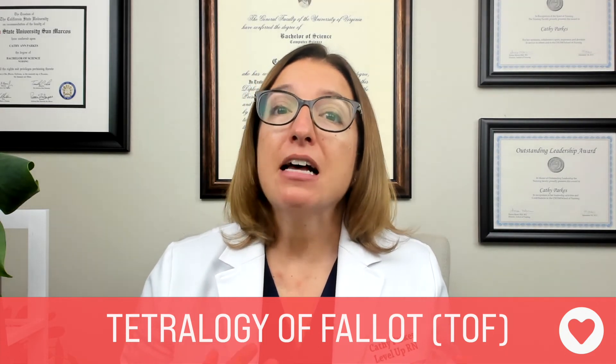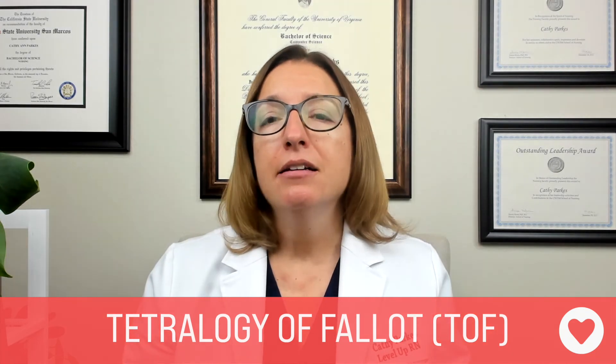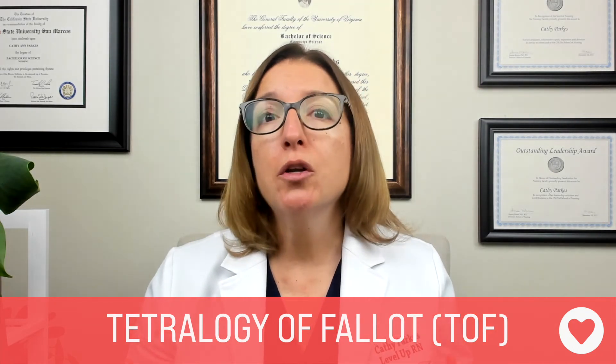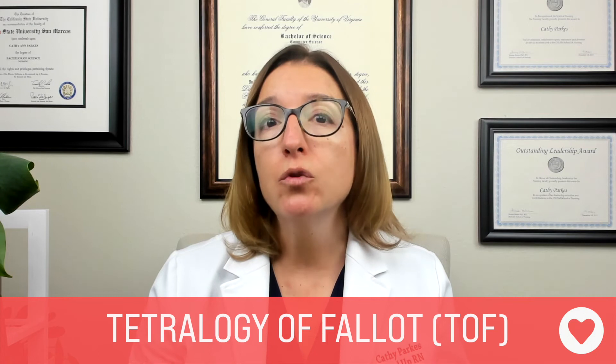Signs and symptoms of Tetralogy of Fallot include cyanosis. The child may have hypercyanotic or tet spells, and to address those, you should place the patient in a knee-chest position in order to increase blood flow to the lungs. In addition, the patient may have a systolic murmur present. Treatment includes surgical repair within the first year of life.